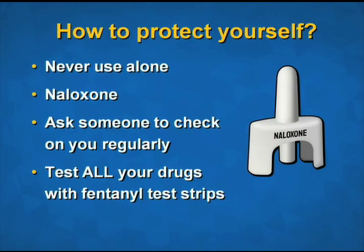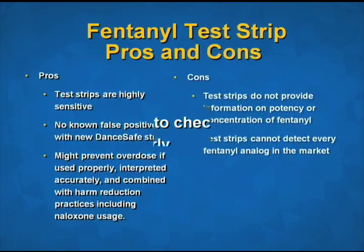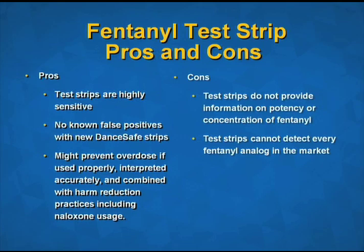How to protect yourself: Make sure you're never using alone. Carry and know how to use naloxone — you can do an online training to receive a free kit via JCDH's website. Before using drugs, ask someone you trust to check on you regularly. Test all your drugs with fentanyl test strips. The test strips are highly sensitive and there are no known false positives with new DanceSafe strips. They may prevent an overdose if used properly, interpreted accurately, and combined with harm reduction practices, including naloxone usage.